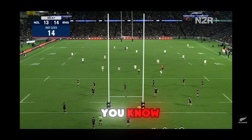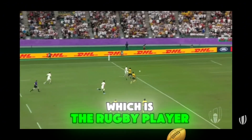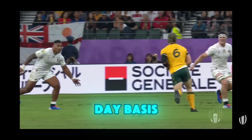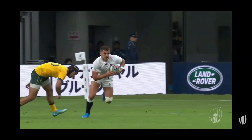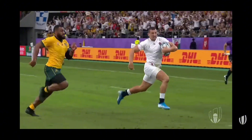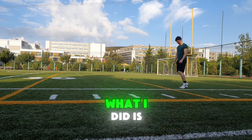Come, my friends. As you know, we are on the journey of reaching the most powerful, fast, and agile body type, which is a rugby player body type. In this series, I'm sharing what I do on a day-to-day basis to reach my goals and dreams. I hope it inspires you.